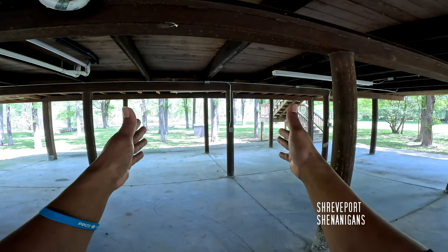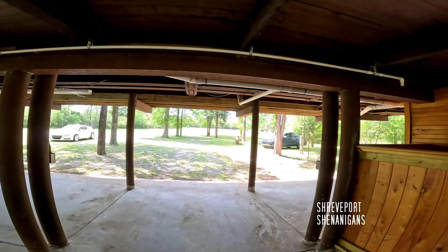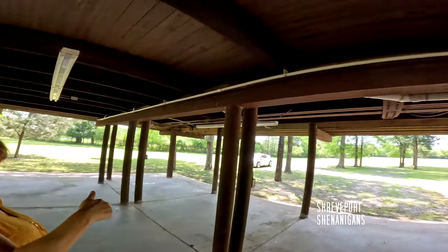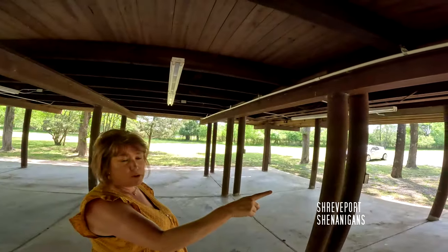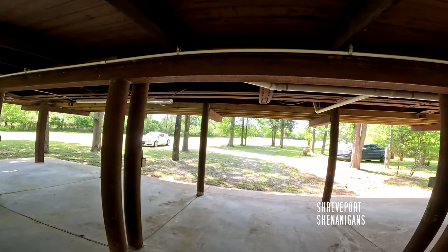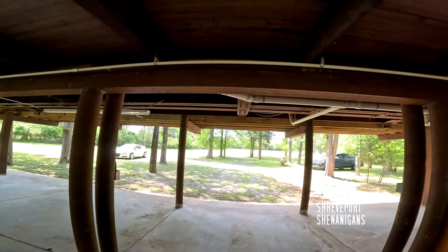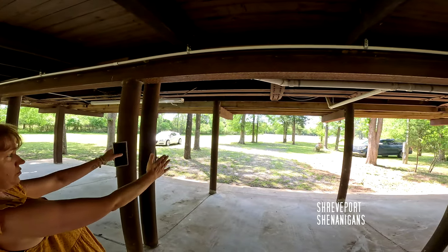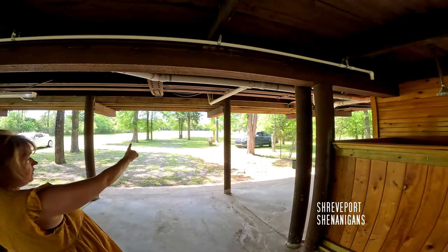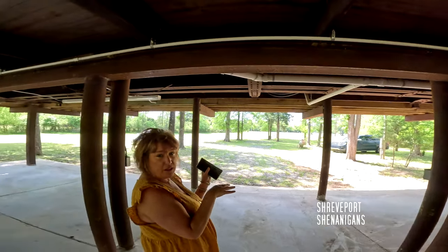The property stretches all the way out to the water right here. It's actually two different lots. When you were driving in, you may have seen the second sign I have off Calumet. This owner bought that lot — it had a mobile home on it — and he took the mobile home off and cleared it. All of it together is just under three acres. The land has not been combined, in case somebody wants to do something separate with it.